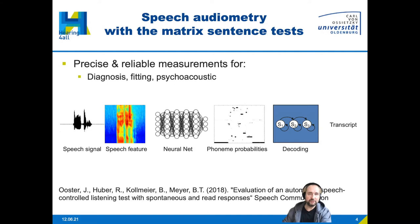In a previous study, we showed that such logging can also be performed with an automatic speech recognizer. This illustration shows the typical components of such a recognition system: ASR features, a deep neural network, phoneme probabilities, and a decoding stage to produce transcripts that can replace the responses logged by the human supervisor.